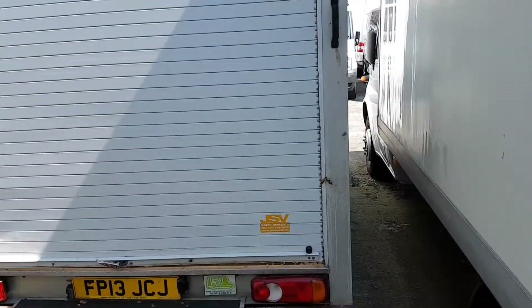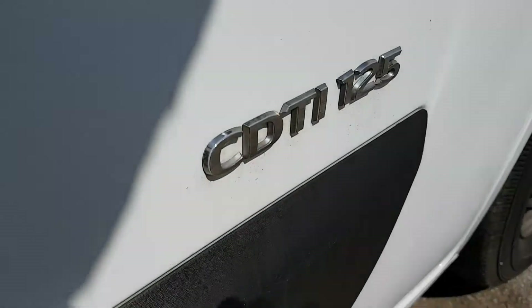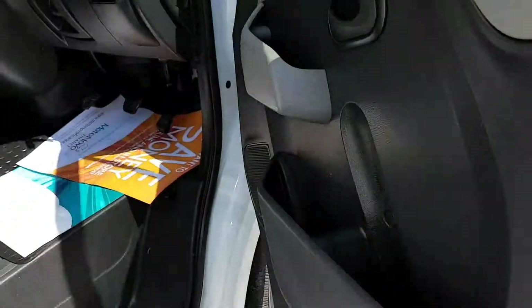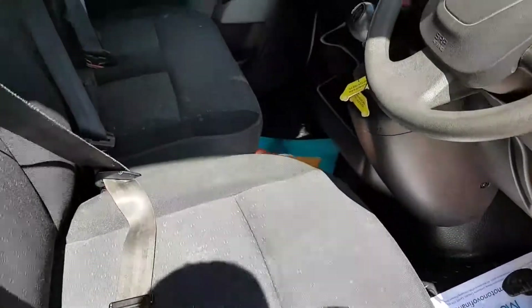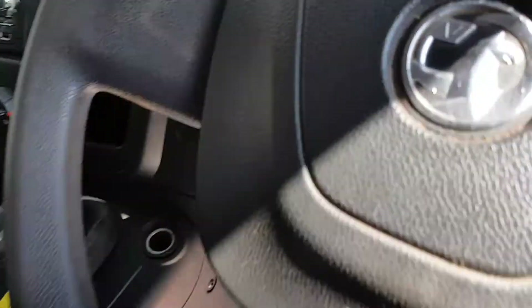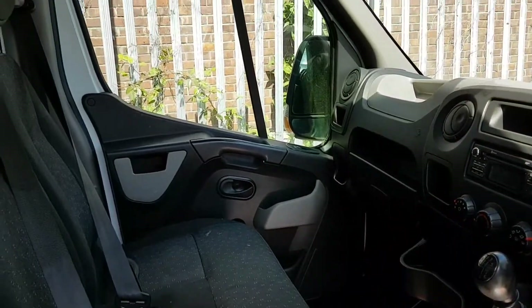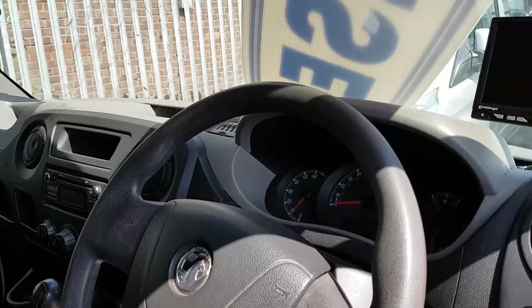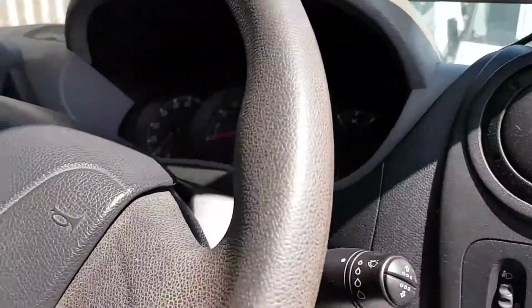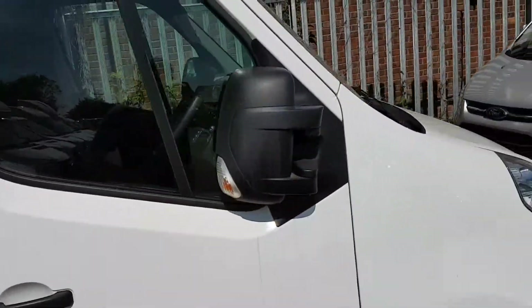Nice clean van all round. It's got the cloth three-seater cab area, six-speed gearbox, and Bluetooth stereo. Just 67,000 miles only. That's the rear parking monitor. Electric windows and mirrors.